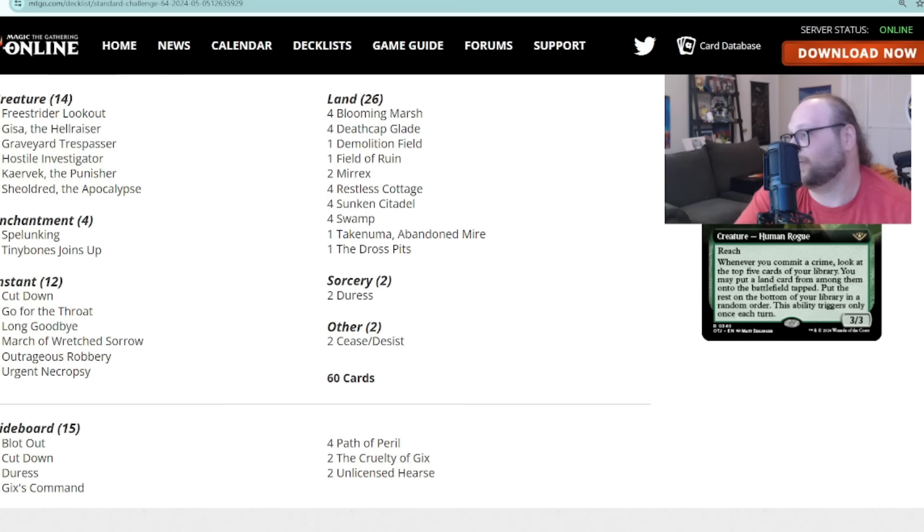It's a Green-Black Crimes deck, for lack of a better term. Freestrider Lookout is in here — a really cool ramp piece. Whenever you commit a crime, you look at the top five of your library, put a land onto the battlefield tapped, and the rest go on the bottom. This only triggers once per turn, but it can ramp more than once in the same turn cycle because you commit a crime on your turn and on your opponent's turn — that's two lands.